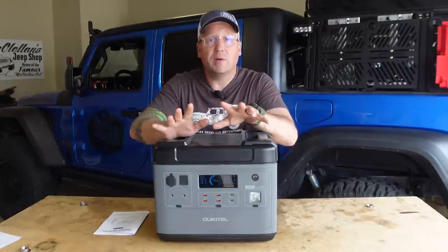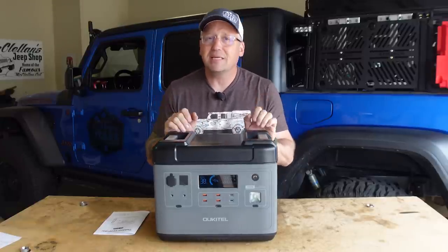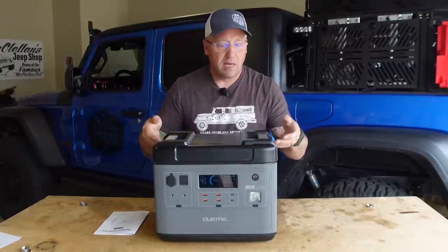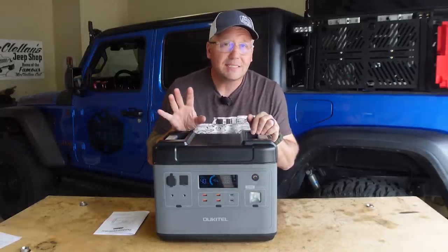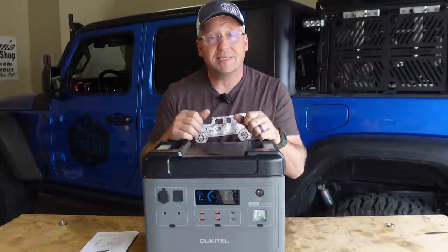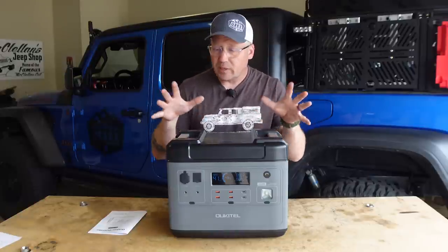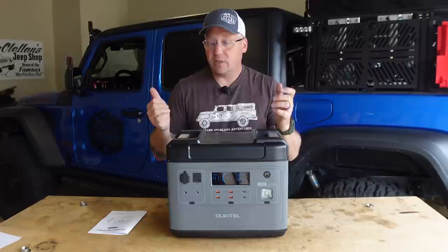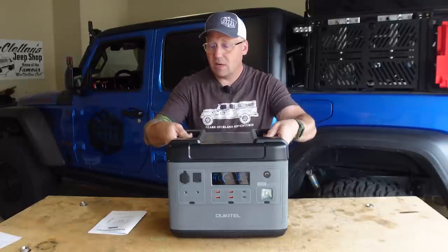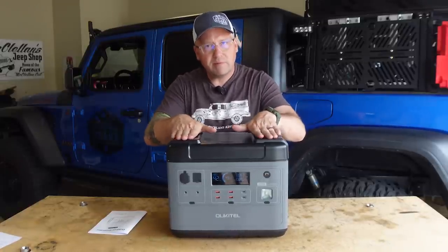Let's knock out the specs real quick. 2,000 watt-hours of lithium iron phosphate power. The lithium iron phosphate does make it a tad heavy at 48 and a half pounds, but it's got two very nice aluminum handles built in that make it pretty easy to carry. It has a total of 16 outputs and a 2,000 watt inverter that can hit 4,000 watts peak. The design is very boxy, which makes it super easy to stack inside a vehicle and put things on top of it.